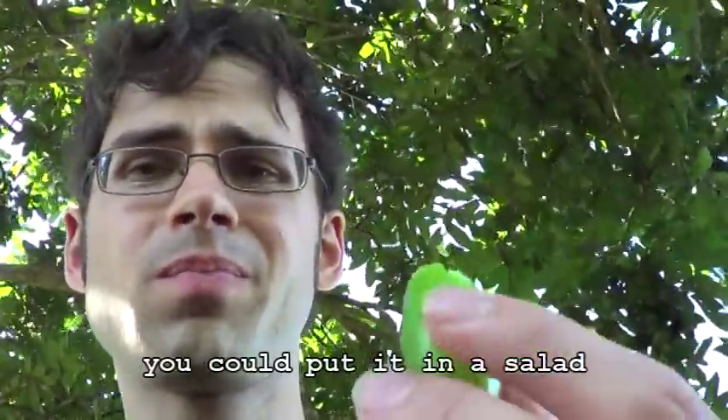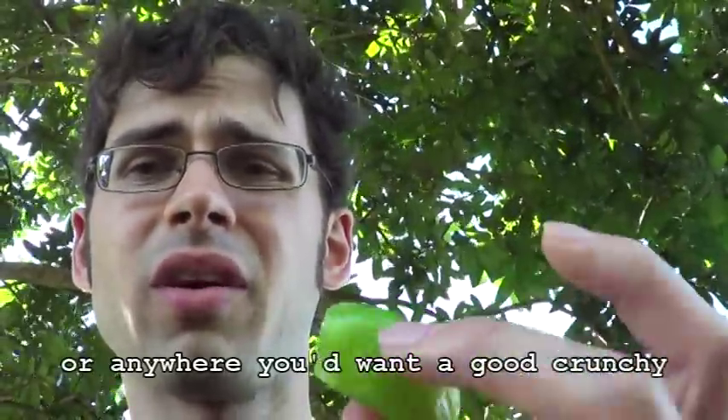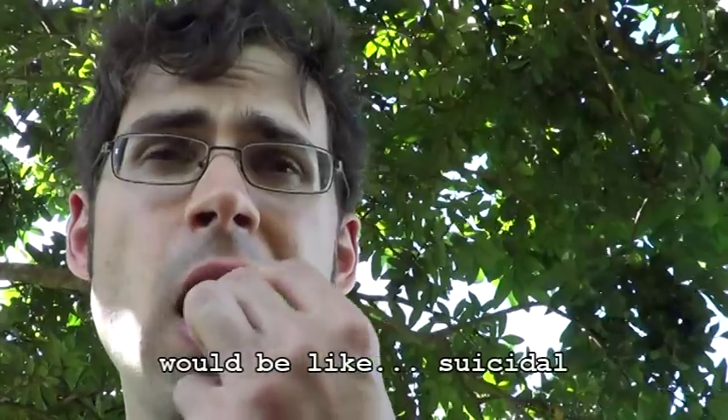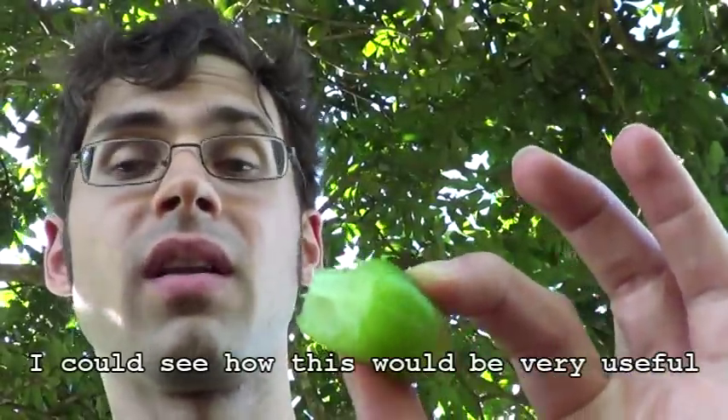Let me try it again. This would be a good thing to cut up really small and put it in a dish, like a Thai food or something. A good crunchy texture and a lot of sour flavor. To pop this whole thing in my mouth would be like suicidal. You take a star fruit and just jack it up full of sour taste and make it a little more green tasting — you get this. I can see how this would be very useful in cooking, but straight as a fruit, no.